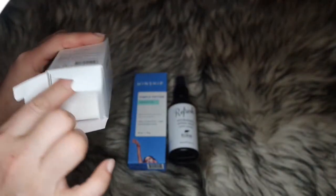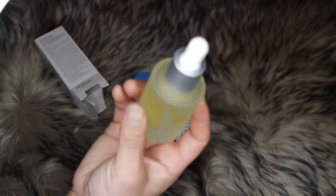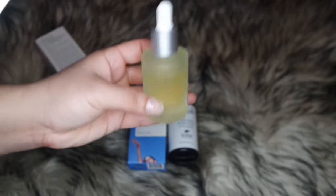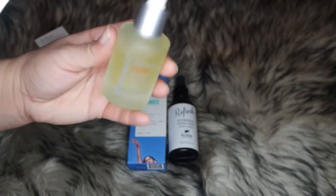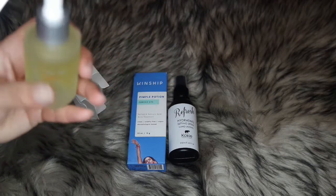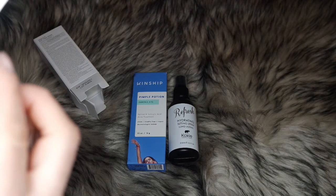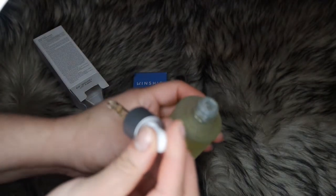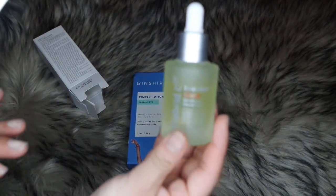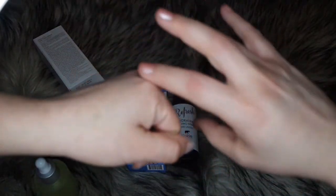You have to open it from the bottom if you don't want to break the seal. This is how it looks. It doesn't seem quite full — it looks like more than a quarter has been used, though I have not used it yet. I don't know why it looks that way. It feels really smooth on the skin, like a baby oil texture but even lighter.